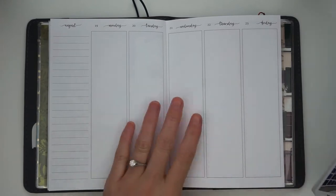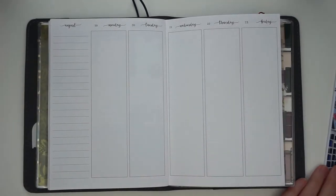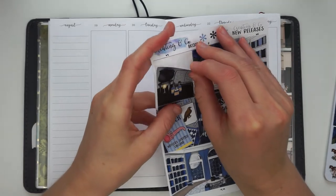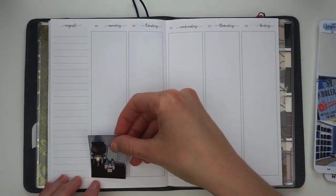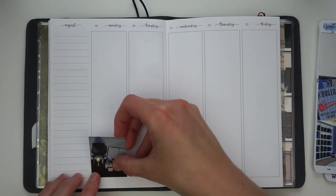I plan in a B6 Printpression planner, and I use the Jesenia Printables week on three pages plus notes page. I believe Darshel's probably planning in her Erin Condren today, so it's kind of cool that you'll be able to see the same kit used in two different planners.